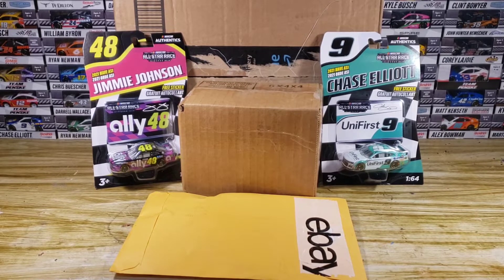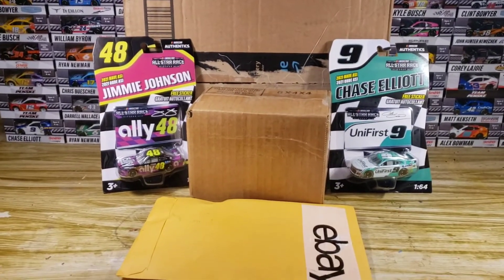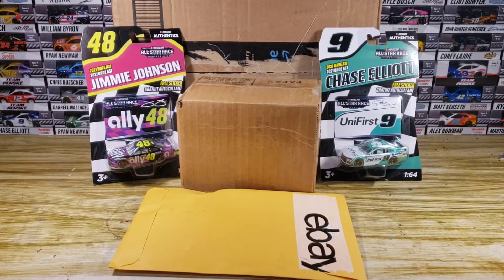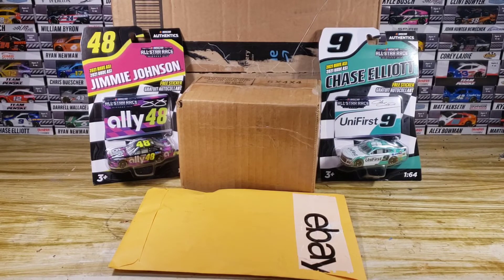Speaking of knowing what's in what, that big box back there — you see that big old box in the very back — I do know what's in that, because I was told what was going to be in there. It was sent by a good friend of mine. I just started talking to him about a month and a half, two months ago. He's a pretty cool guy; we talk about NASCAR a lot. Very nice guy — I'll try to link his Instagram in the description.